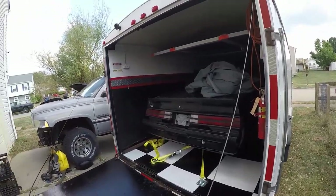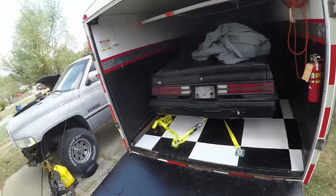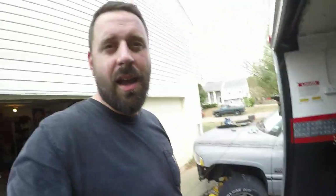If you guys are into 1500 horsepower street cars and turbocharged muscle cars, go ahead and hit that subscribe button so you can check out this build.